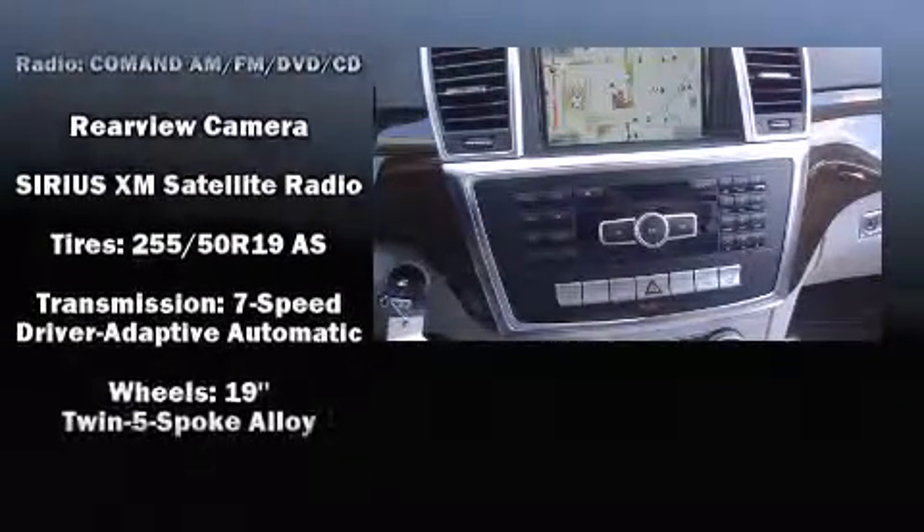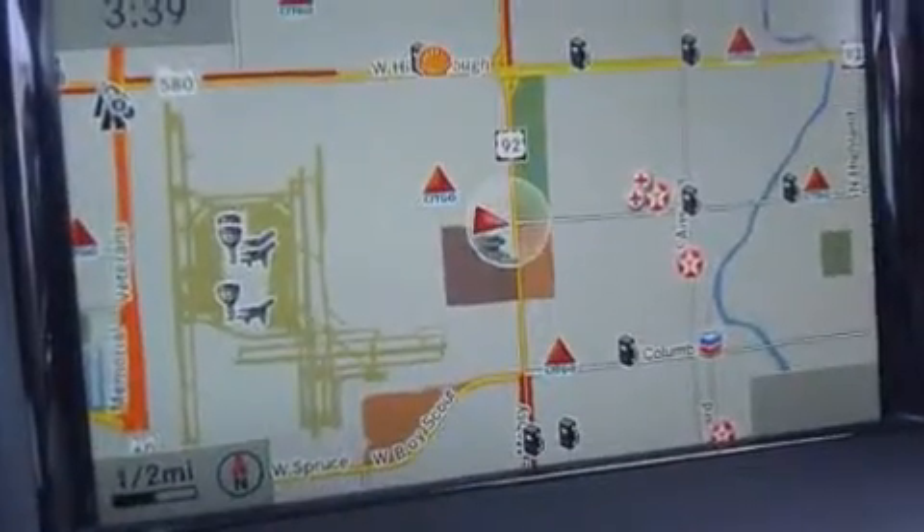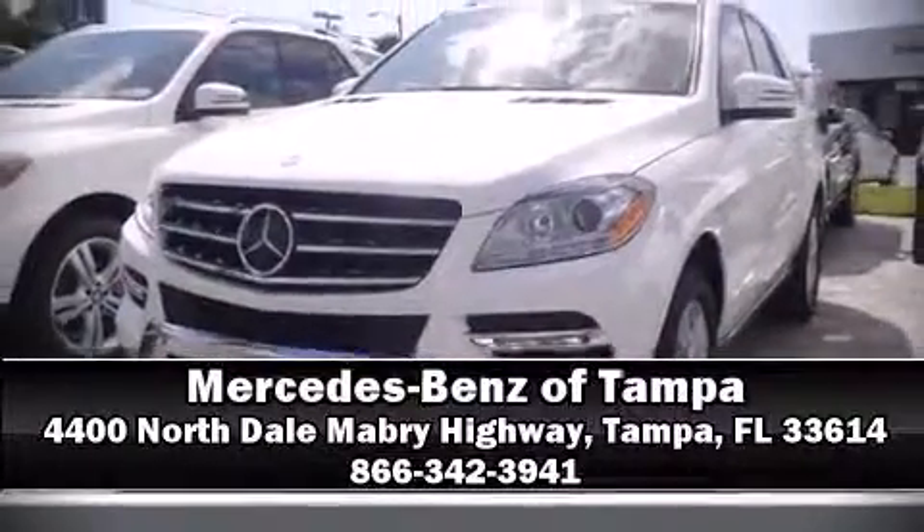Adaptive Cruise Control maintains a preset distance behind the car ahead of you, simplifying highway driving and enhancing safety. Our sales reps are extremely helpful and knowledgeable. Come on in and take a test drive.